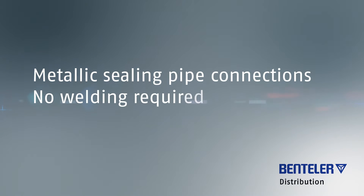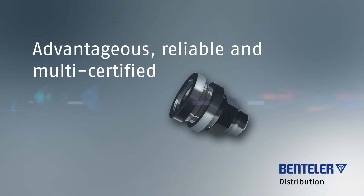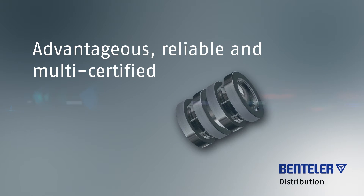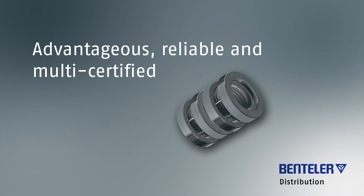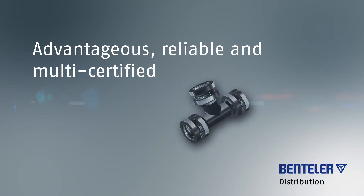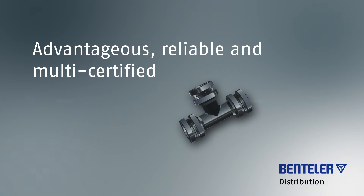Prefis XL products are metallic sealing pipe connections which do not require any welding. The connections have significant advantages in terms of time, safety, convenience and costs and are highly reliable. They are certified for industries and applications where conventional connection systems may not be utilized.